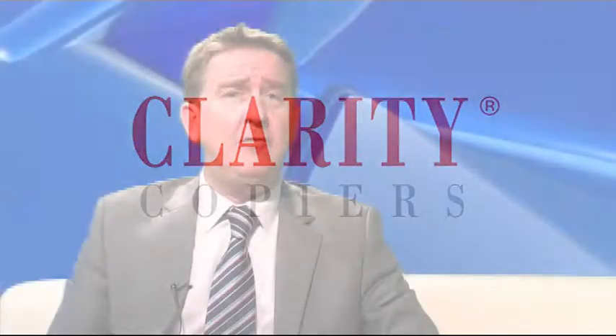Hi, and welcome to this short presentation about Clarity Copiers, which is designed to give you a brief introduction into the equipment and services that we can provide, from small desktop copiers to large print room multifunctional devices that can copy, print, scan and fax.